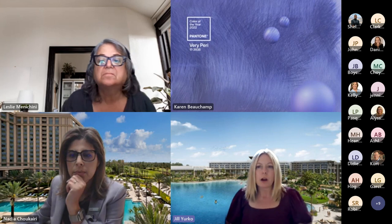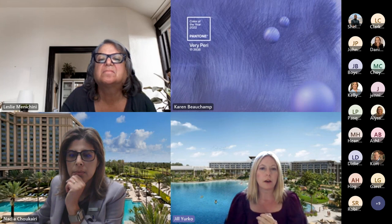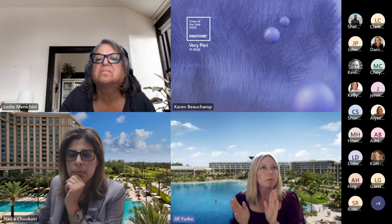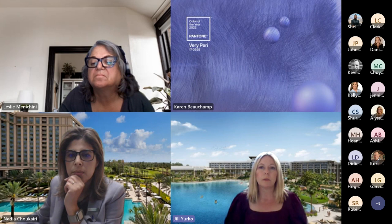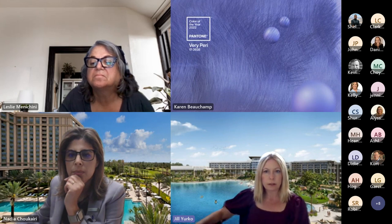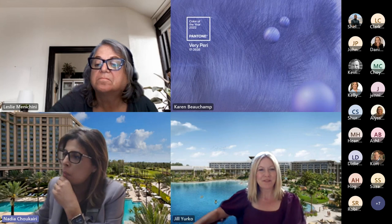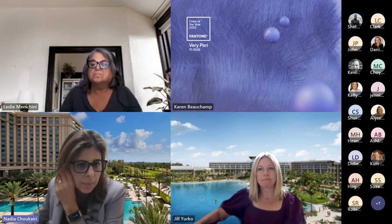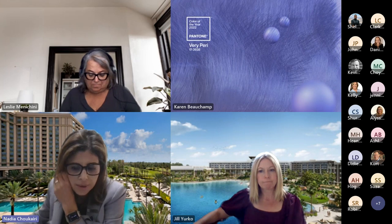What are the distances to the theme parks? For the Conrad, we are adjacent to Disney — we actually border Disney for three miles. The closest park to us is Epcot, about a 10-minute drive. Disney Springs is probably the closest overall. For the Waldorf, most parks are within 10 minutes, with the exception of Magic Kingdom, which is about 15 to 20 minutes away. We do have shuttle service that takes you to all the parks, including Disney Springs.